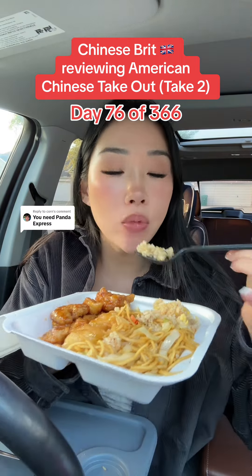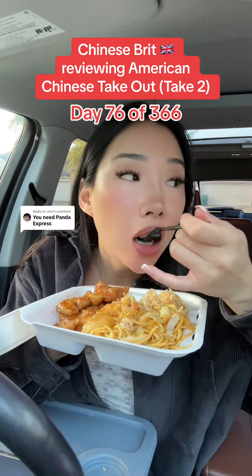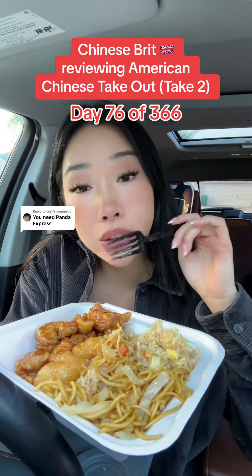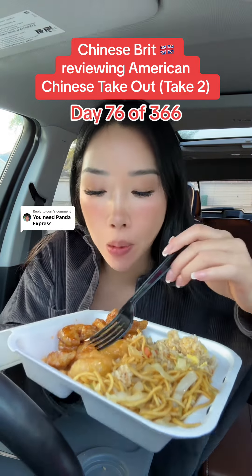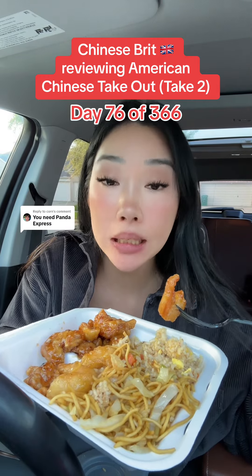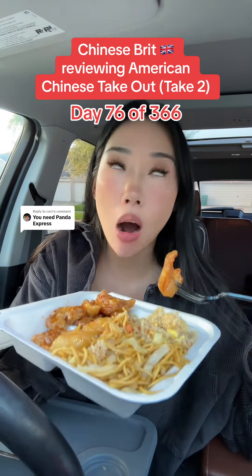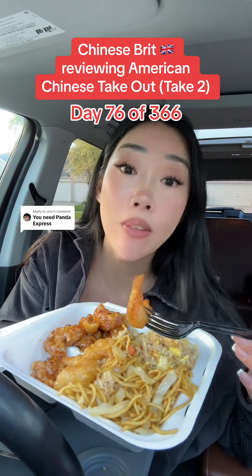But honestly, guys, I like it. And like I said in my last review, I would say that American Chinese takeout versus UK Chinese takeaway is the same thing. Both of it is not authentic to China itself. You've got to respect the fact that it's Chinese people who immigrated over to these countries and developed these. You can't bash that — it's rude, quite frankly.